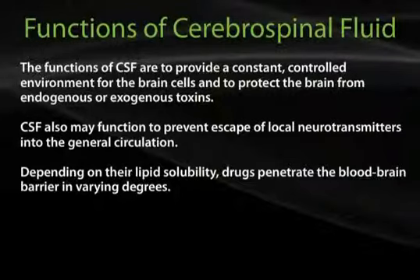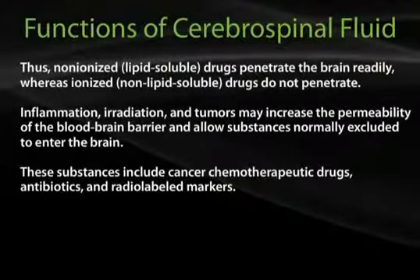Depending on their lipid solubility, drugs penetrate the blood-brain barrier in varying degrees. Non-ionized lipid-soluble drugs penetrate the brain readily, whereas ionized non-lipid-soluble drugs do not penetrate. Inflammation, irradiation, and tumors may increase the permeability of the blood-brain barrier and allow substances normally excluded to enter the brain. These substances include cancer chemotherapeutic drugs, antibiotics, and radiolabeled drugs.